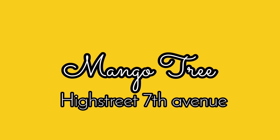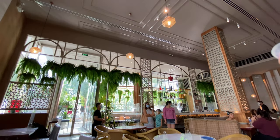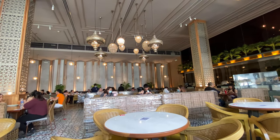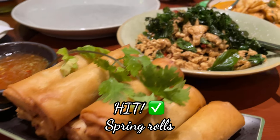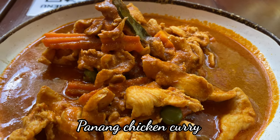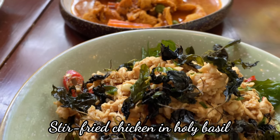Now let's move on to Mango Tree in High Street along 7th Avenue. We have been here so many times. Our favorite Thai restaurant is People's Palace, but this is our second favorite in BGC. This is how it looks from the inside. Now let's talk about the food — this is the panang curry, which is Dominic's favorite, and my favorite is the stir-fried chicken and holy basil.